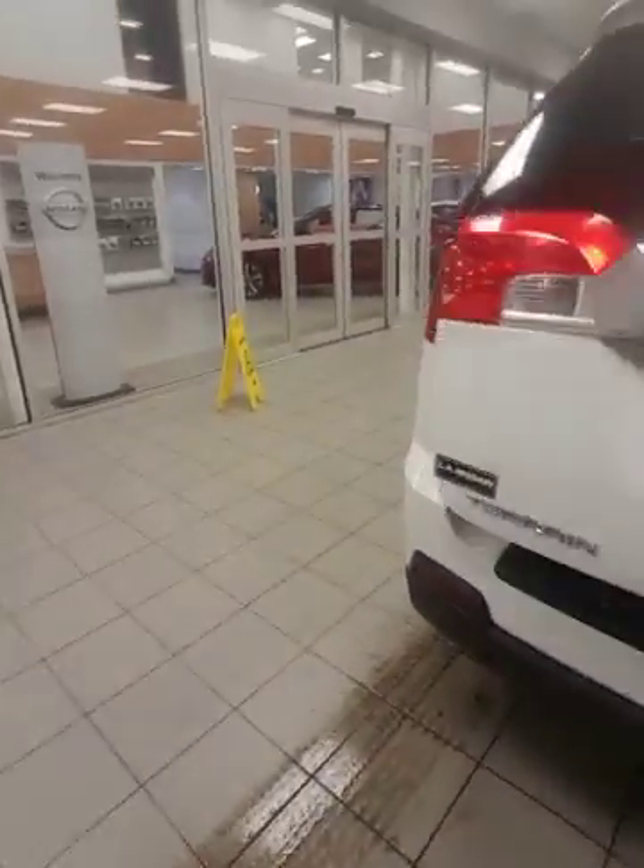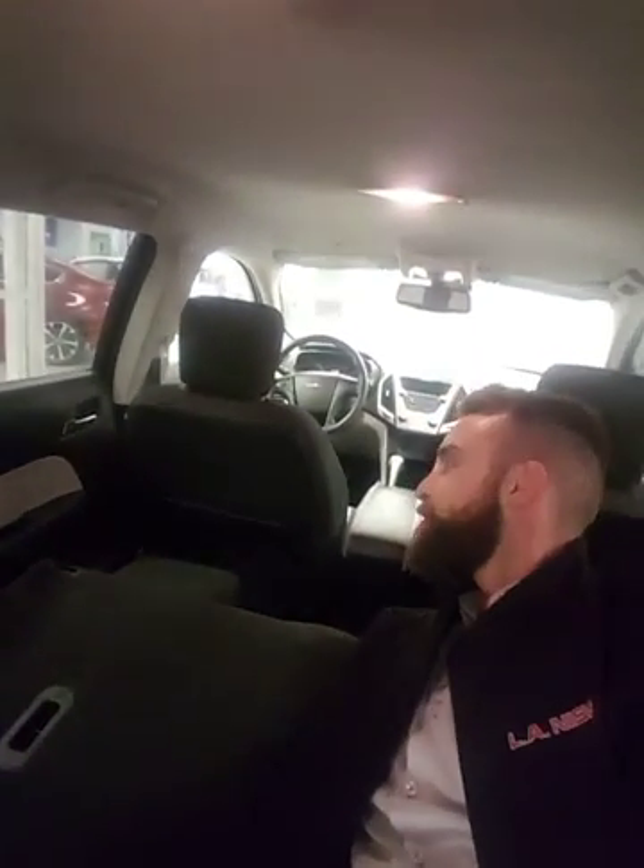Pop open this trunk — let me show you how much space you're dealing with. Like I said, I'm six feet tall. Climb in here — you could easily take this thing camping, just throw an air mattress back here, don't even need a tent.